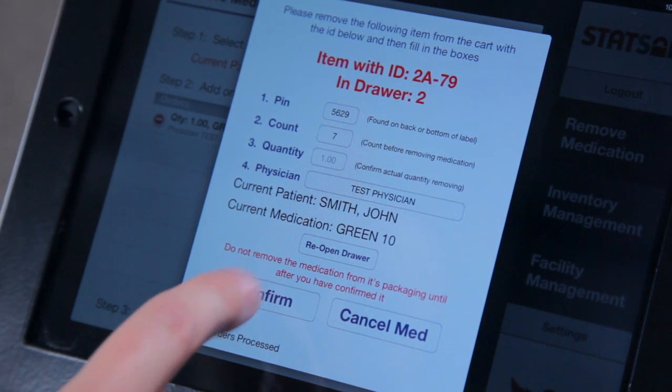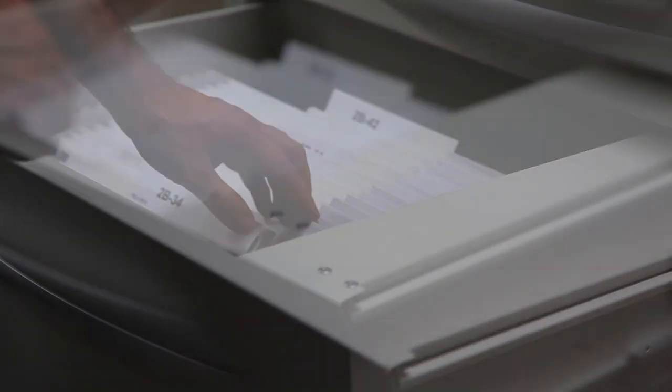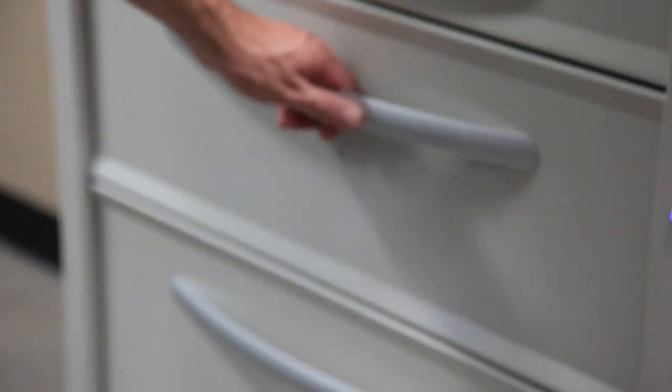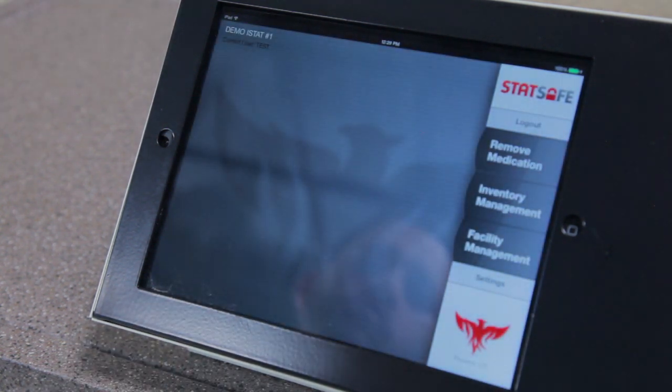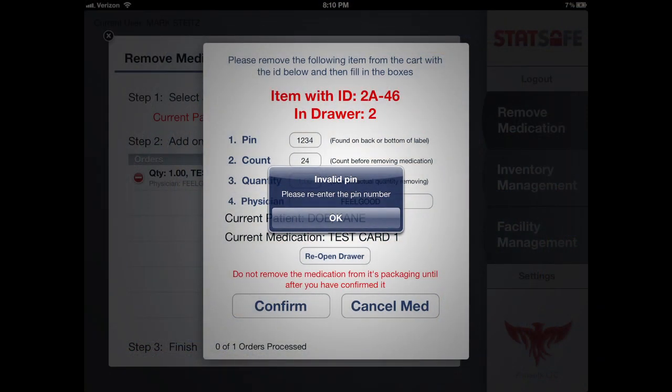Confirm is touched, medication dispensed and returned to the drawer, and then it is closed. The next medication window appears until each med is dispensed. Any cancellations are recorded with the login photo. The STAT Safe system can also track other locations outside of its cabinet, such as the refrigerator. In the event the PIN is incorrect, a notification window appears and the transaction will not complete until the correct PIN is entered.